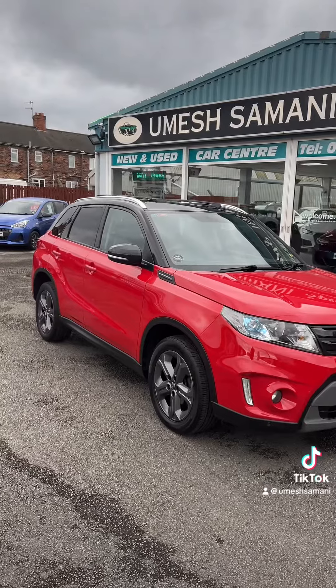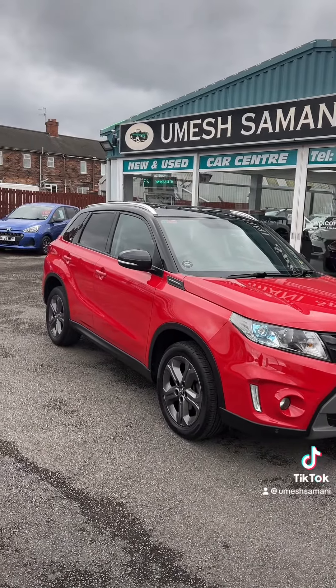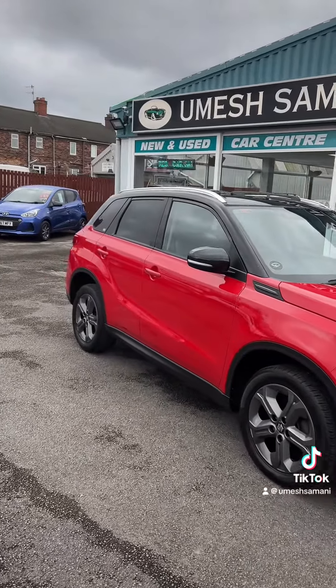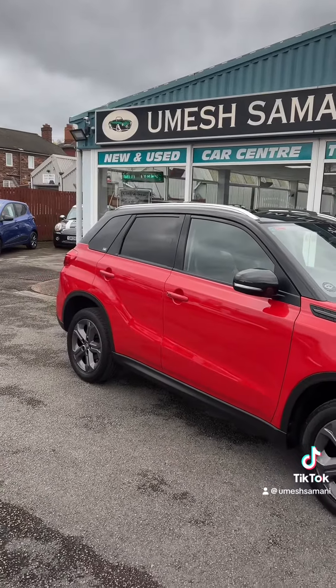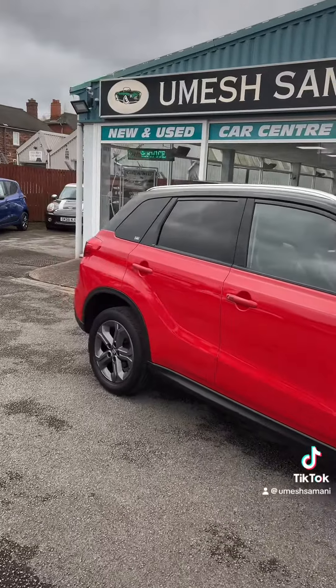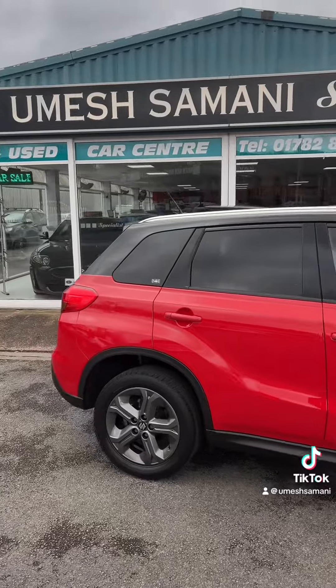This one's a Vitara SZ5 — top of the range, full spec, bright red with a black contrast roof. The SZ5 comes with all the toys: panoramic roof, privacy glass, front and rear parking sensors, reverse camera, cruise control, keyless go, and keyless entry. What a great spec car.